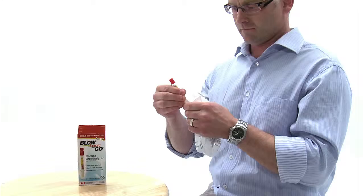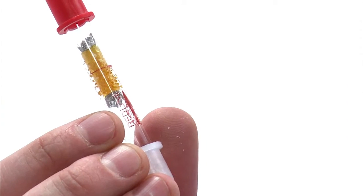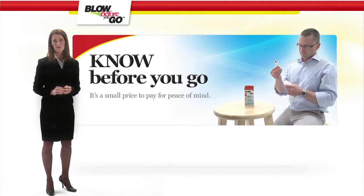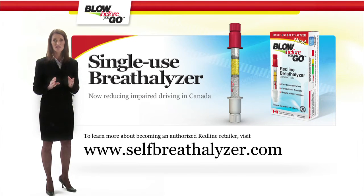No one plans to drink and drive, but we do know that on occasion it can go from one drink to one drink too many. The Redline Breathalyzer from Blow Before You Go helps people know before they go — it's a small price to pay for peace of mind. To learn more about becoming an authorized Redline retailer, visit www.selfbreathalyzer.com. Thank you for watching.